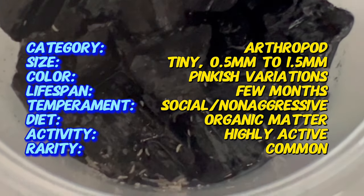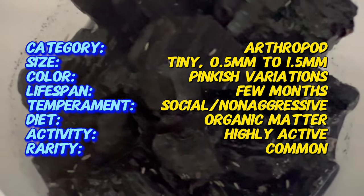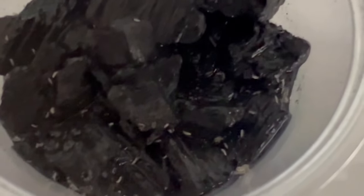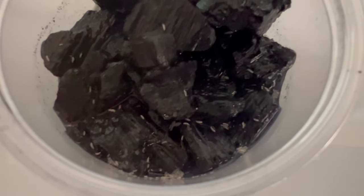Measuring just a few millimeters in size, Tropical Pink Springtails showcase a mesmerizing shade of pink that varies in intensity. Their soft bodies and springing appendages make them agile and well-suited for life in the detritus layer of confined ecosystems.